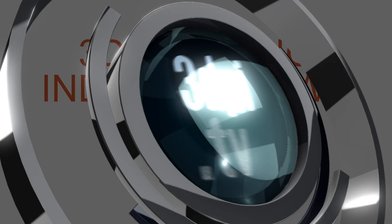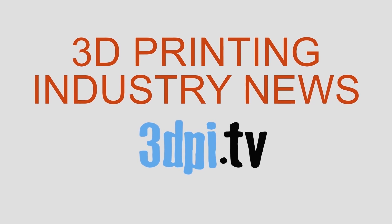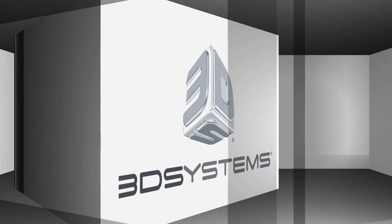That's great — very interesting. Thank you very much. Thanks for watching 3D Printing Industry News TV, brought to you by 3D Systems.